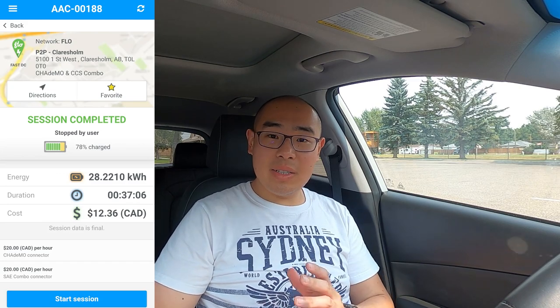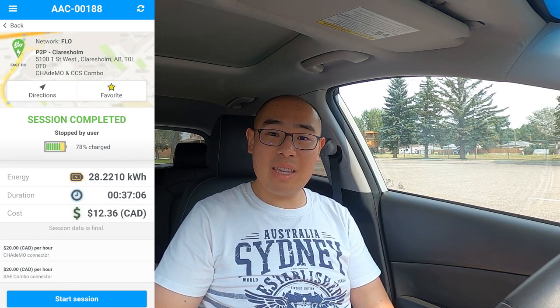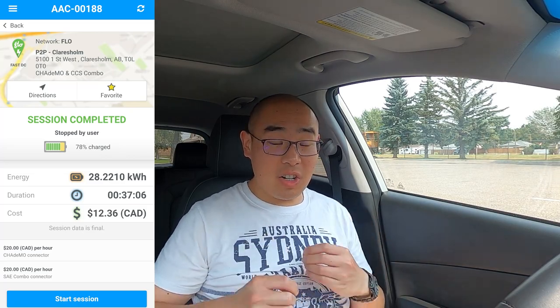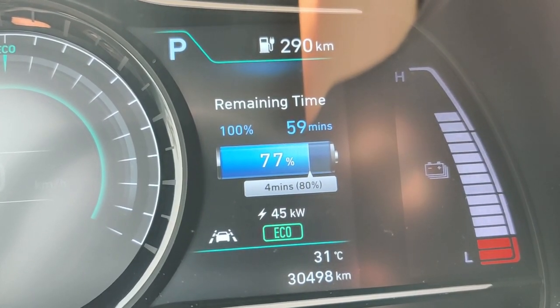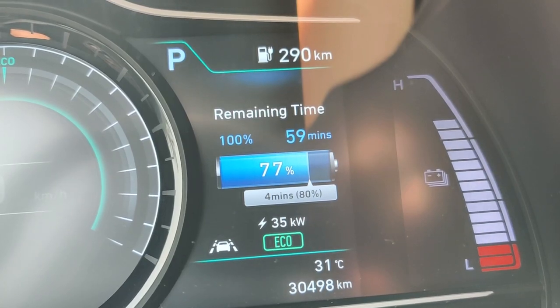I just unplugged — we've charged to 78%. The throttling of charging speed actually happened around 77% this time, so as soon as the speed dropped I unplugged. Next stop is Waterton — the turnaround point. Waterton also has a Flow 50 kilowatt Level 3 charger. The distance from here in Claresholm to Waterton is about 140-something kilometers, so another hour and a half. We'll see you there.